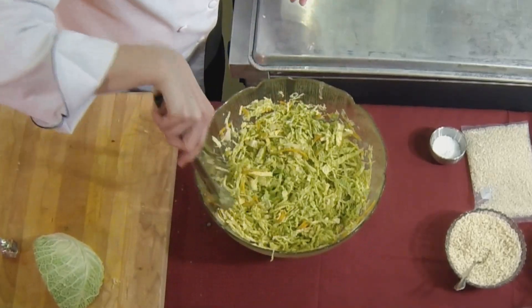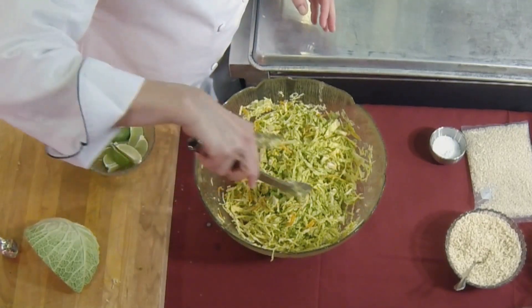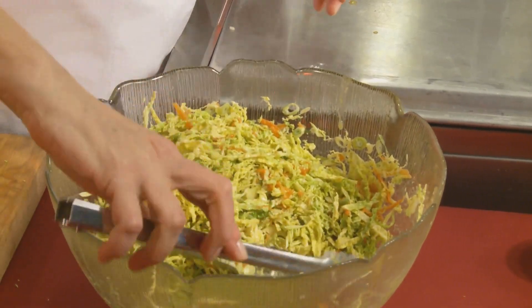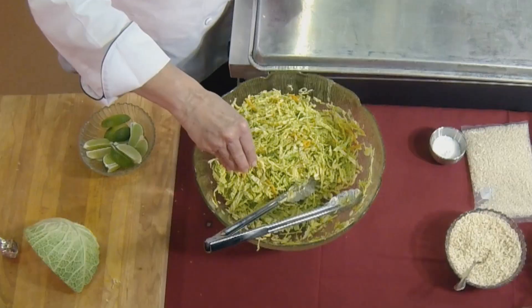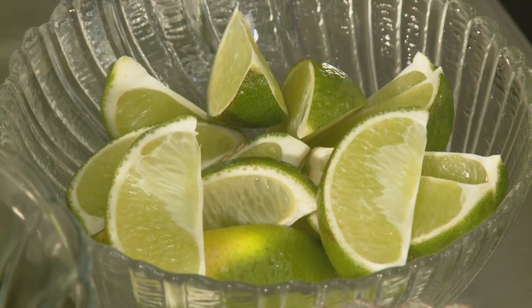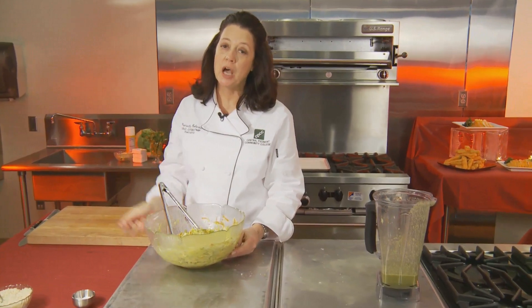Something else to realize about this: cabbage will do something called watering out. Cabbage has a huge amount of water in it. As you let this salad sit, you're going to notice water coming out and accumulating in the bottom of your bowl. So you don't want to have this sitting around a day before you serve it. To finish this off, we're going to squeeze some lime over it. Lime juice really accents the flavor of all of these things. Our slaw is ready, and now we're going to get our chicken out and plate this up.